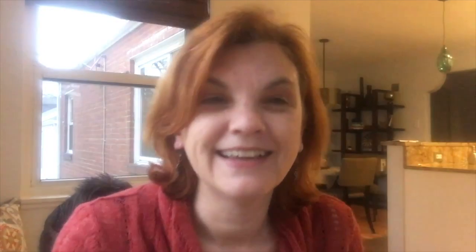That's it. I'm Karen Goodman with Circa Properties. I would love to work with you. I work with St. Louis homebuyers and sellers.